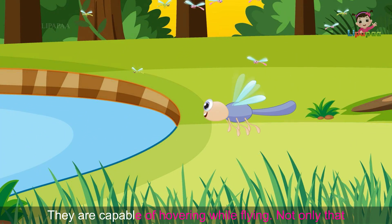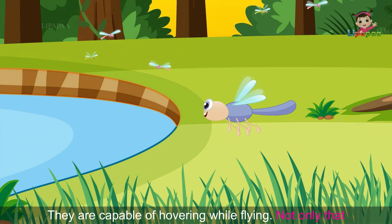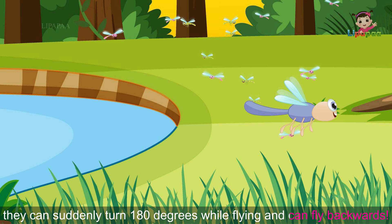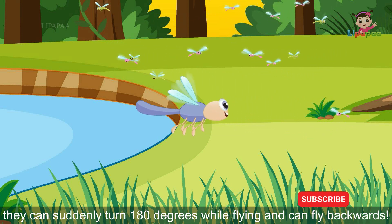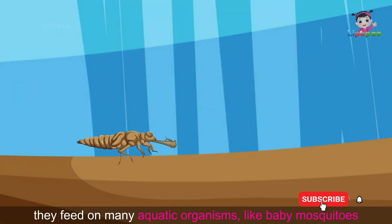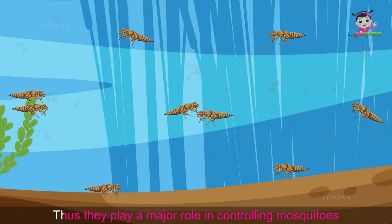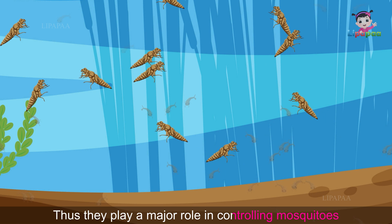Dragonflies are more efficient than other flying insects. They are capable of hovering while flying. Not only that, they can suddenly turn 180 degrees while flying and can even fly backwards.